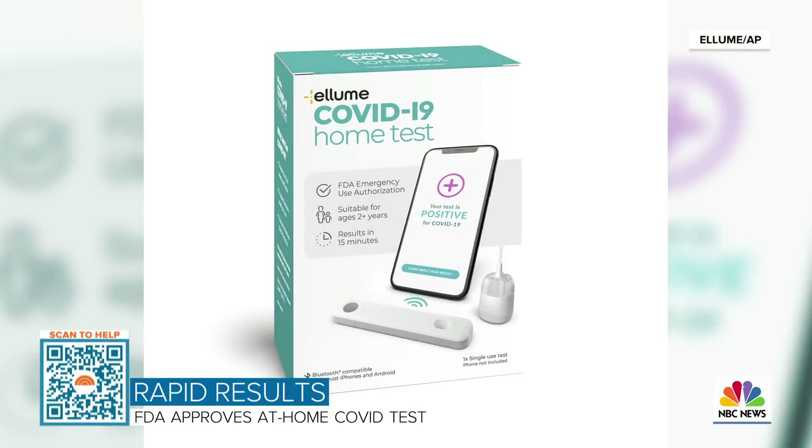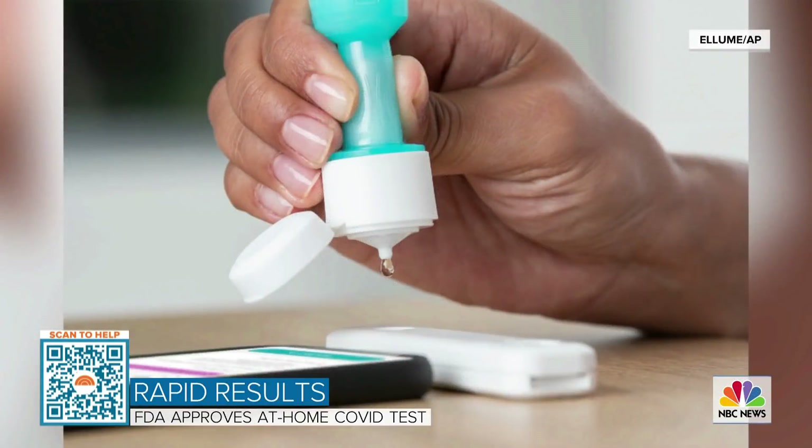The Food and Drug Administration has also just approved a new at-home COVID test. This is an at-home nose swab to check for any sort of antigen that you may have, suggesting that you have had COVID. They are going to start putting this out in January at your local pharmacy. It'll cost about $30 or so — so it's not really cheap — but $30 to get an at-home swab test in the nose, and you'll get the results back in about 20 minutes or so.